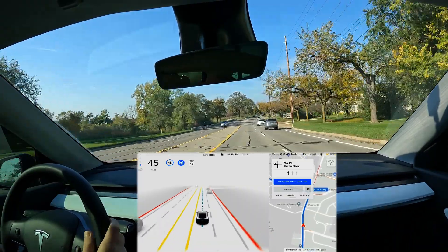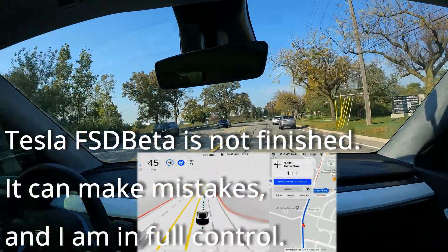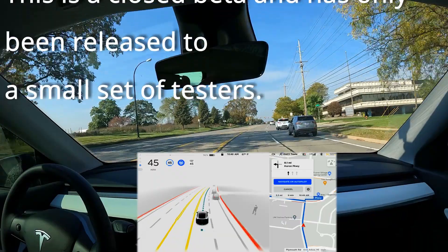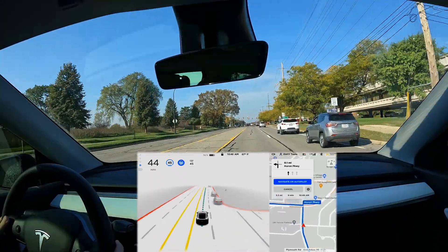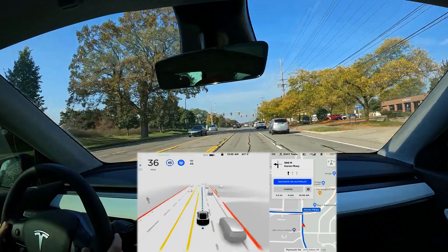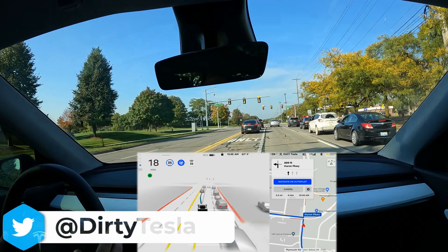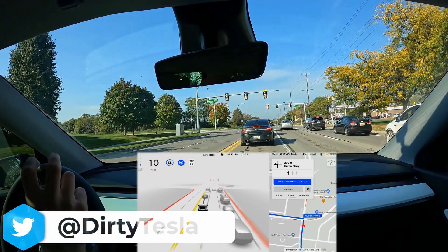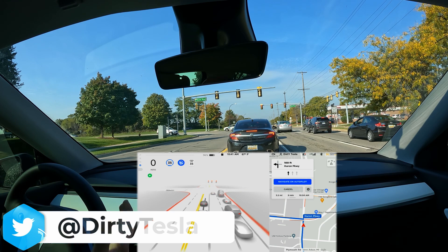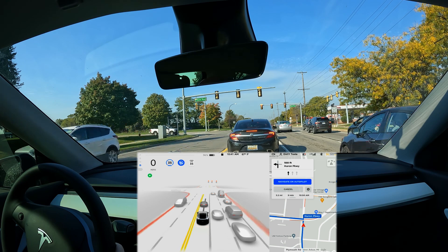Welcome back to another Full Self Driving beta video. We're now on the latest version, version 10.2. Big congratulations to all of you out there with 100 out of 100 safety scores — those people are getting added over the coming days and weeks. If you didn't get it yet, keep driving safe and it will come soon. The rollout will continue and I don't think it'll be long until it's going to more and more people.